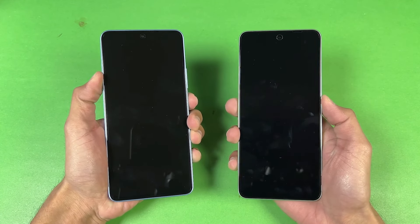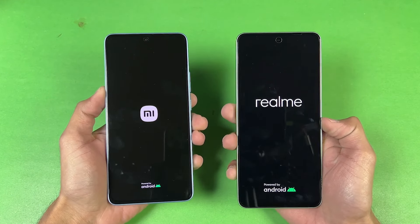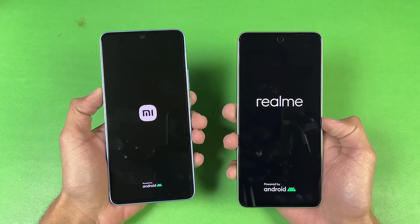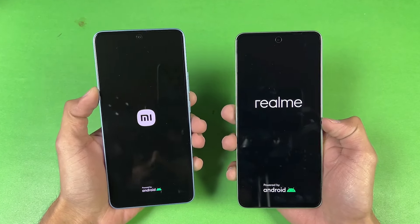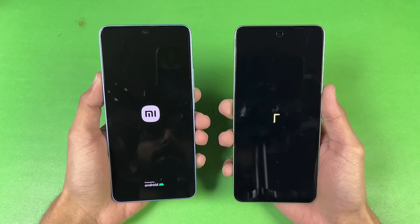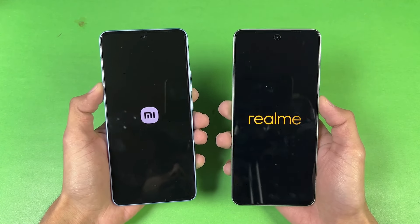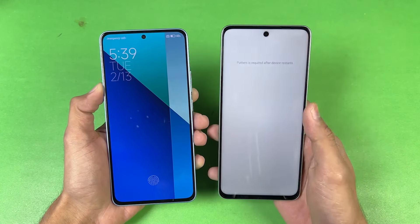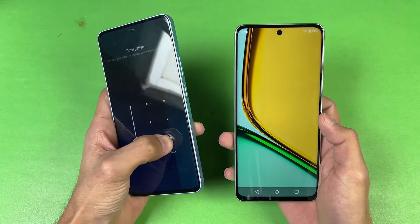Without wasting any more time, let's quickly boot both phones up at the same time. The logos came up way faster on the Realme C67, which is running Android 14 with Realme UI 4, while the Redmi is still running Android 13 with MIUI 13. The Realme C67 is slightly faster when it comes to booting up, with Redmi right behind — only about half a second difference between these devices.